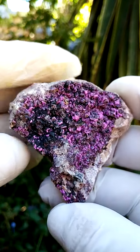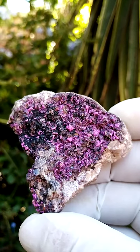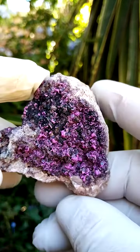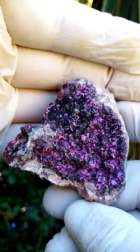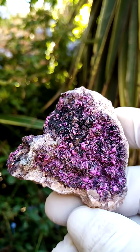Mashamba West mine in the Katanga Copper Crescent of the Congo, formerly known as Shaba, Zaire. You'll see in some old collections the guys talk of Shaba, Zaire — that would be the Katanga Copper Crescent in this modern day and age.